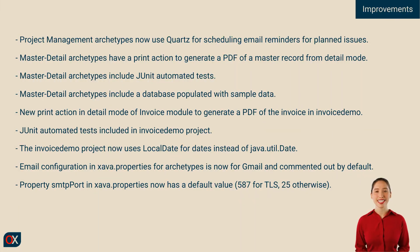With this new 7.6.1 release, we continue improving OpenXava archetypes, making them more complete and useful right from the start. Now the project management archetypes include automatic email reminders powered by Quartz, so you can easily keep track of planned tasks and deadlines. The master-detail archetypes have also evolved — you can now generate a PDF directly from the detail view, perfect for printing reports or summaries. They also include automated JUnit tests and a pre-populated database, so everything is ready to explore and test immediately.